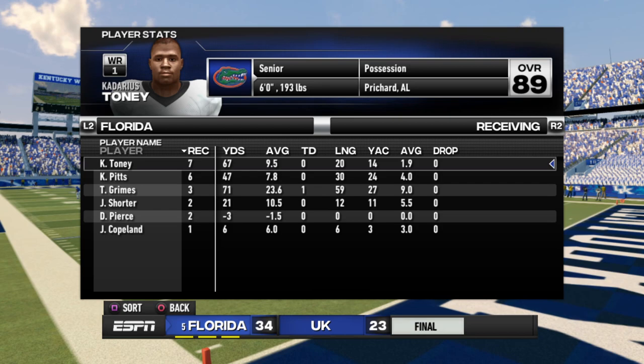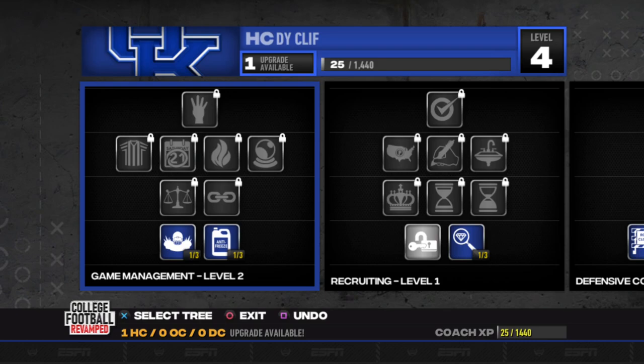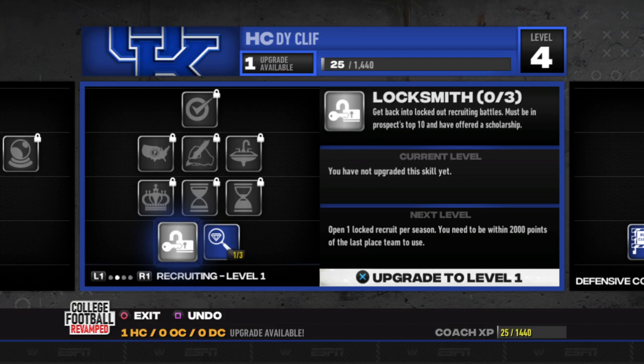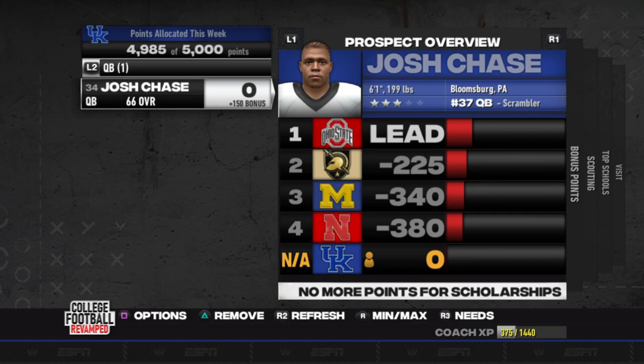On Florida's side, they didn't really have much of a game running or throwing wise — it was more of a run effort for them. As far as the head coach skill tree is concerned, we're going to focus pretty much all towards recruiting, and we're just going to try to even things up and go scouting and locksmith all the way for the rest of the way.